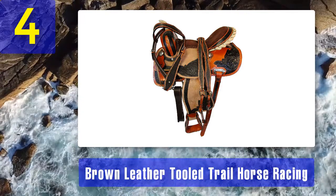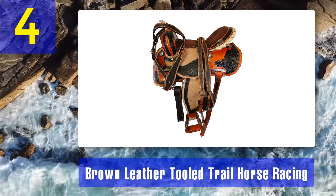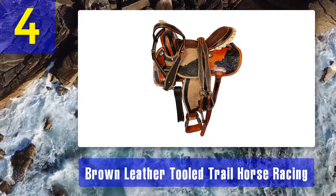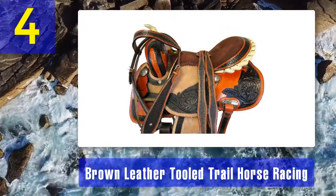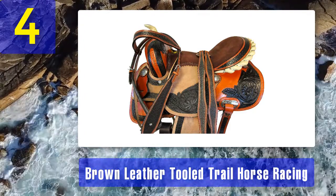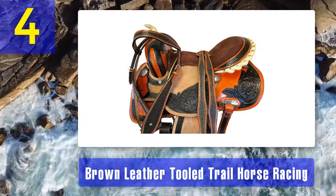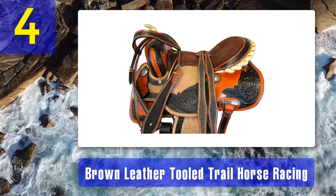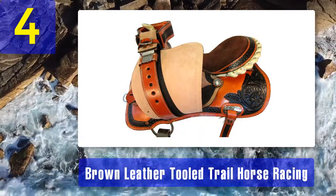Coming in at number four: the Brown Leather Tooled Trail Horse Racing saddle. The Earloaf Hill leather saddle is the best for trail rides because of the durable materials and fabrics it's made from. Earloaf Hill also makes the best vintage horse saddles. The saddle is made with durable fabrics and the designs on the sides are embossed images that are hand tooled. All the hardware is made with stainless steel so they're non-corrosive. The suede seating ensures that you stay securely in place while riding.